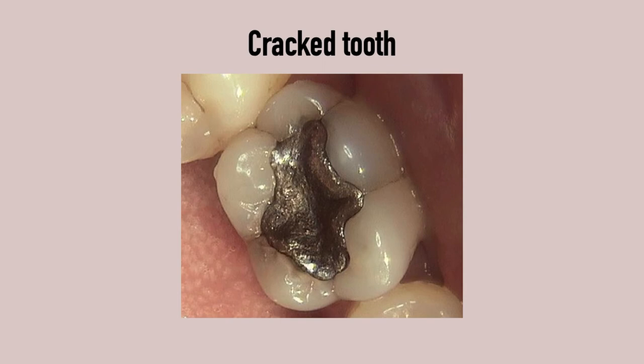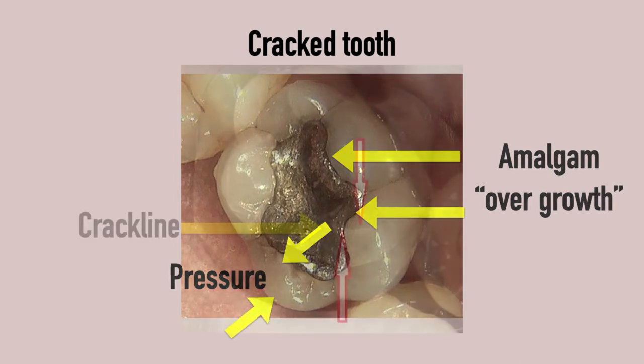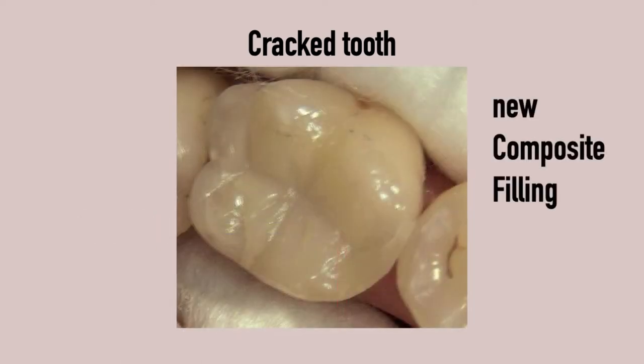I saw a patient with an old amalgam filling. The patient couldn't chew properly because it was hurting every time he bit down on the fragile cusp between the yellow arrows. The old mercury amalgam filling was expanding from the inside out — I call it amalgam overgrowth — causing pressure against the thin remaining cusp. Once I removed the amalgam filling, we could clearly see a crack. I restored the tooth with a composite filling.